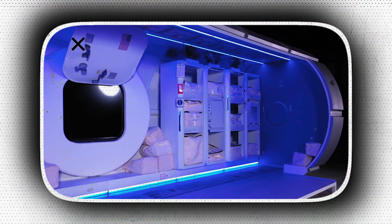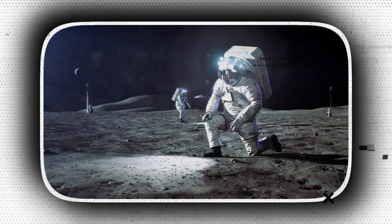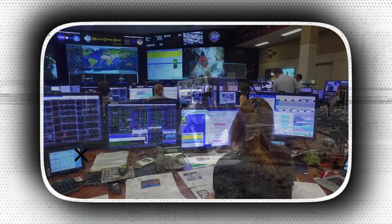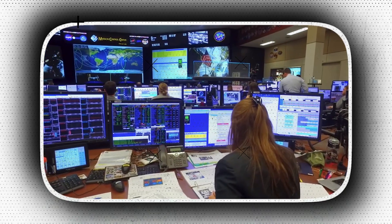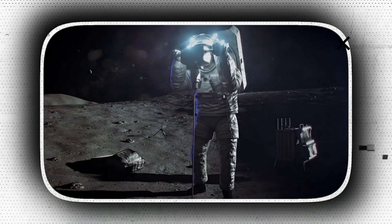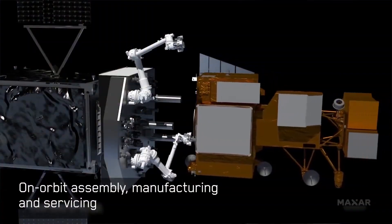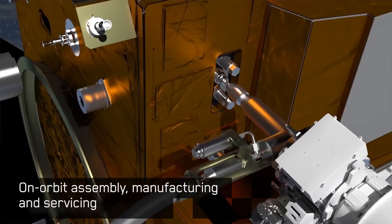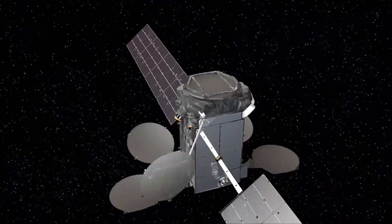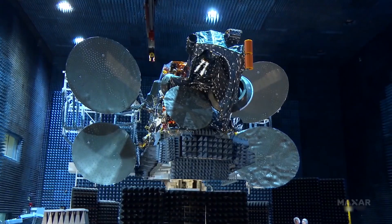HALO will also have several docking ports for visiting vehicles and future modules, as well as space for science. All these are necessary to provide a livable environment to the crew members so they can focus on the mission. The need for deep space logistics is very crucial, and the gateway is built in consideration for this need. As astronauts prepare for missions to the lunar surface, they will need deliveries of critical pressurized and unpressurized cargo, science experiments and supplies, such as sample collection materials and other items.